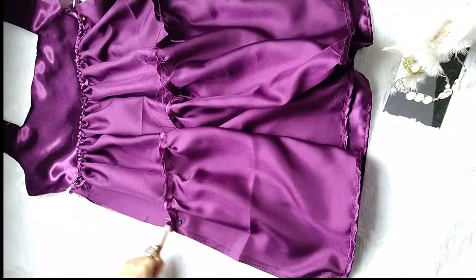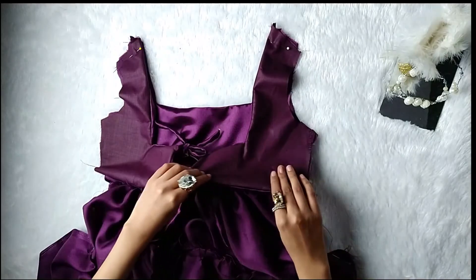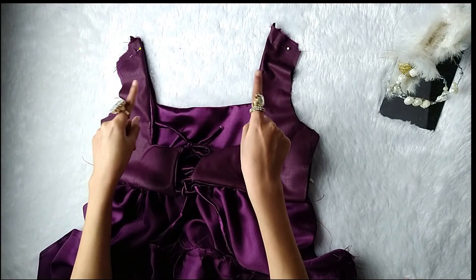Now place both the front and the back panel right side to right side, pin, and sew. Also sew the shoulder seam.